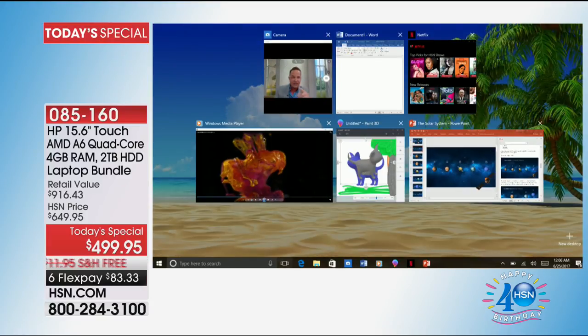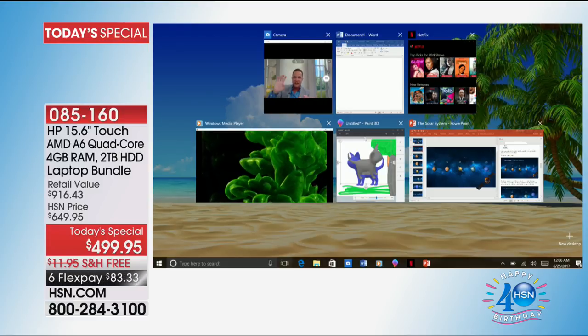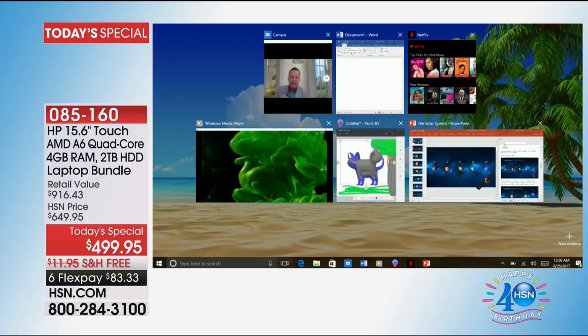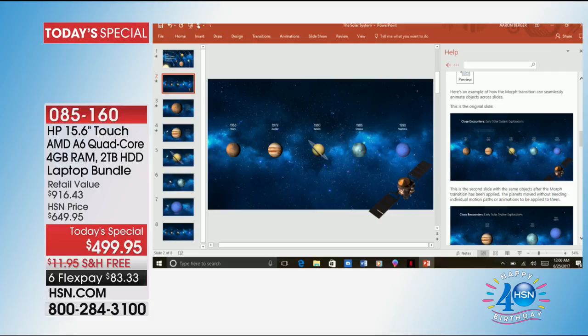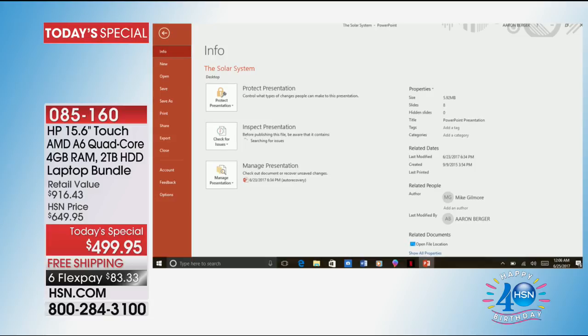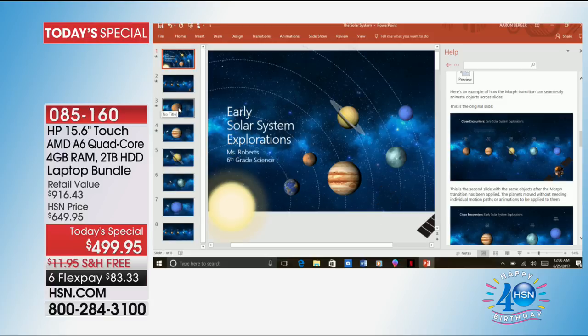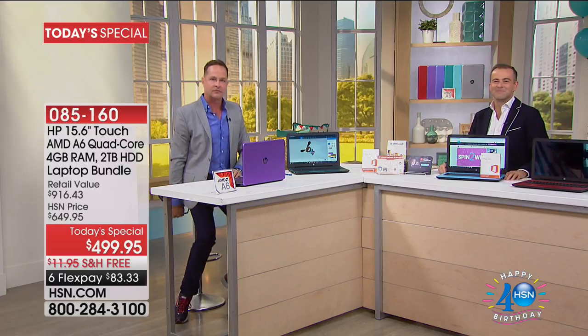I've got six things going simultaneously: multidimensional 3D rendering, live video playing, Netflix up, and PowerPoint — which takes a lot of memory on its own. The new PowerPoint is absolutely out of this world — the way you can render, select, and make it automatically morph from slide to slide to slide. I'm going to show you all of that throughout the presentation, to celebrate birthday in a way I don't usually do.